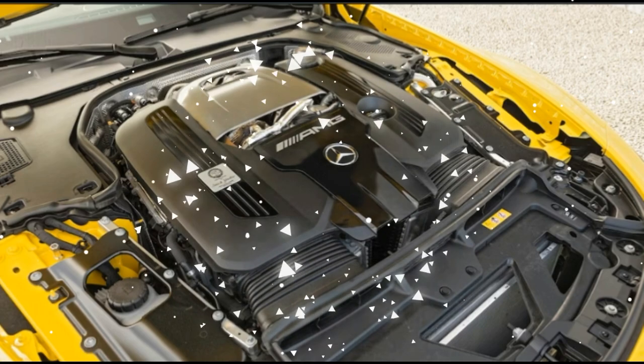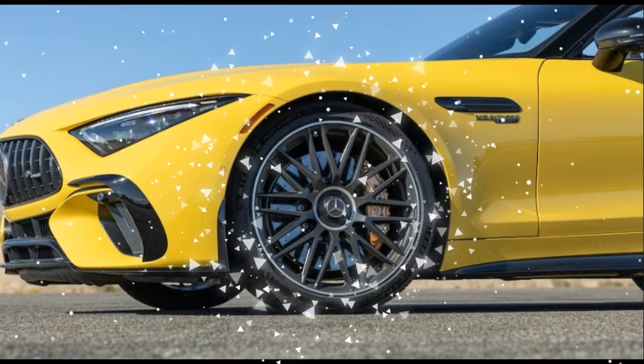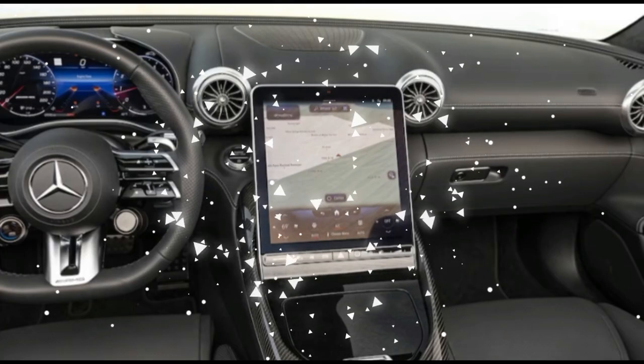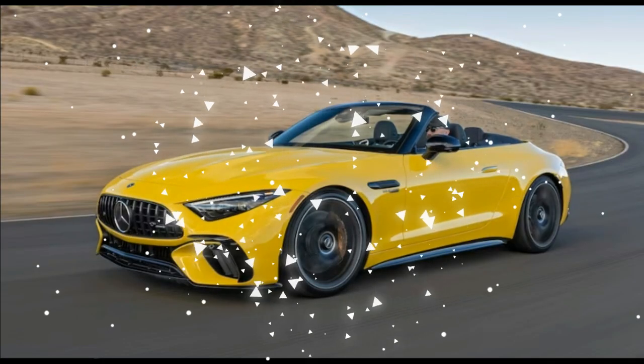Drive through more flowing corners, though, and the AMG presents a different story. Everything, including the front-end grip, is really good up until then, features editor Scott Evans said. The brakes also deserve praise for so effectively slowing the two-plus-ton SL.